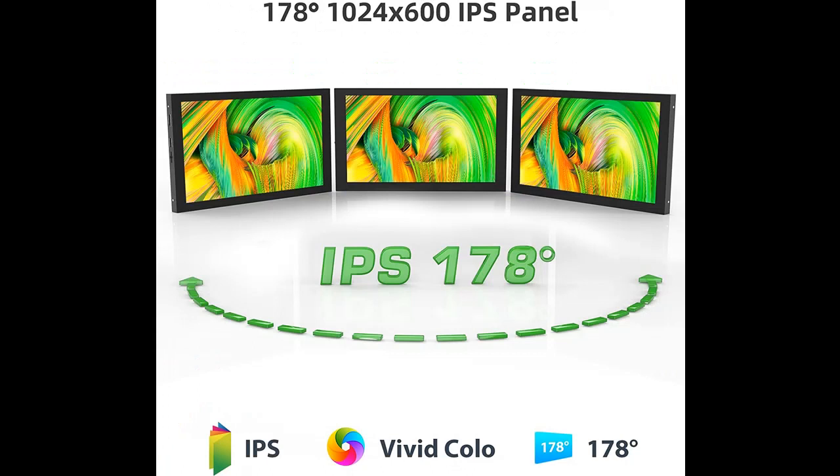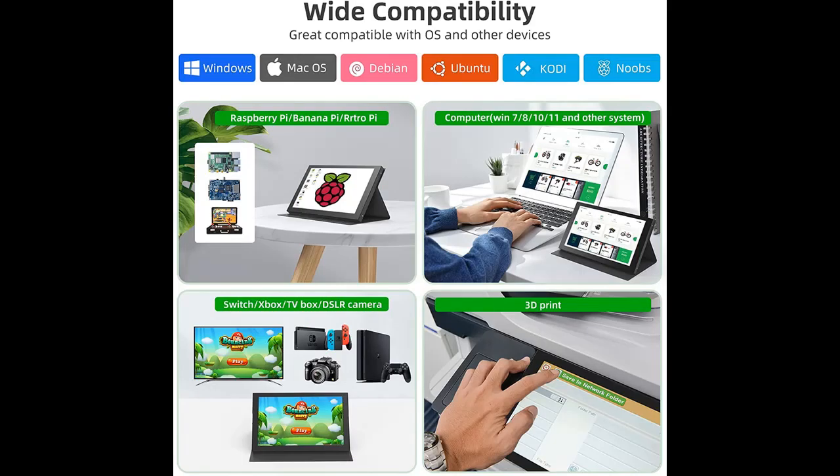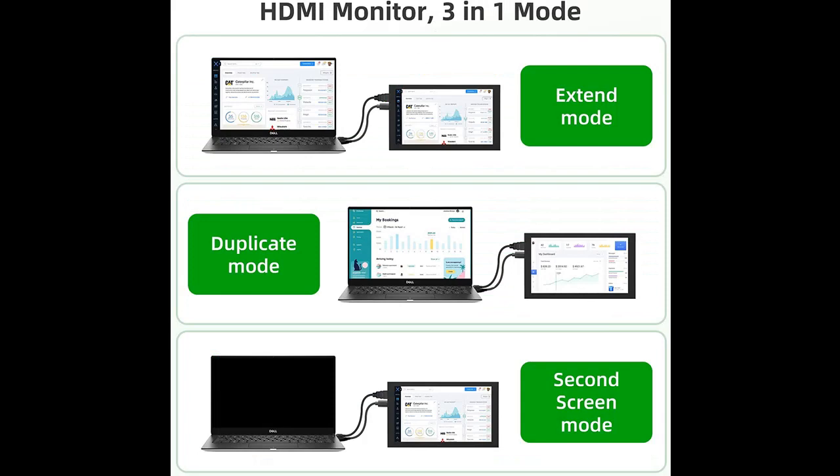Unique Monitor for Raspberry Pi: Raspberry Pi hobbyists can't miss this uniquely designed Raspberry Pi display. This monitor comes with a PU leather case and screws, easy to install and remove. Its 7-inch mini size saves space but expands your workspace, making it perfect for use at work or while traveling.